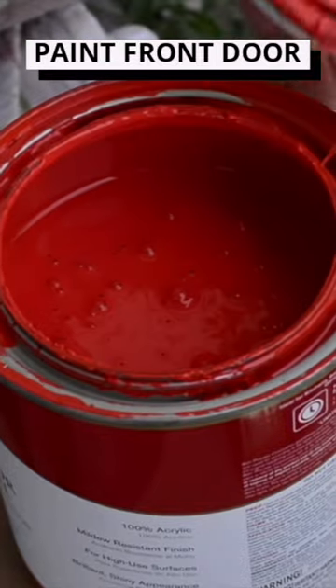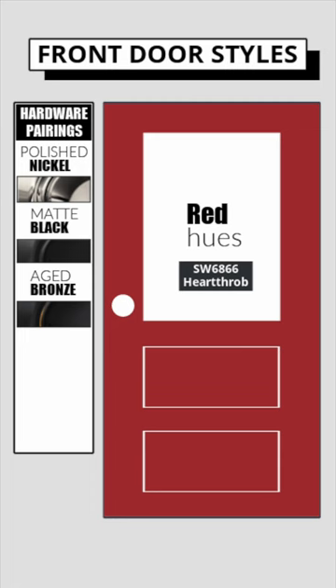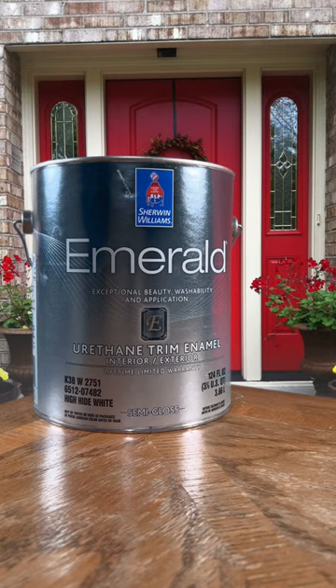Consider painting your front door red. Options for hardware pairing are polished nickel, matte black, or aged bronze. Use a semi-gloss or gloss finish for durability and elegance.